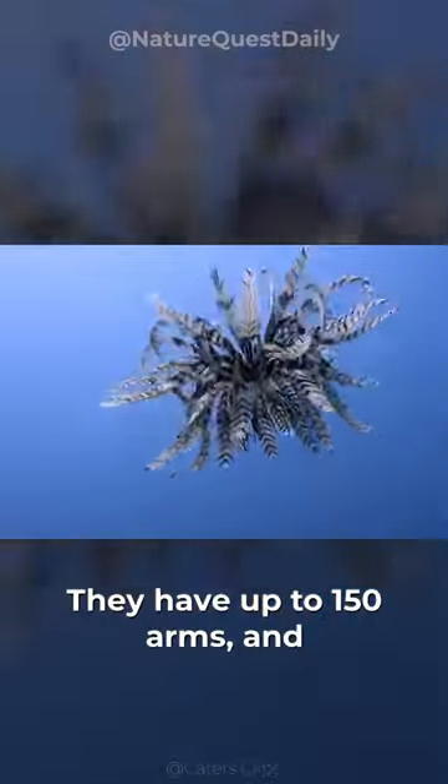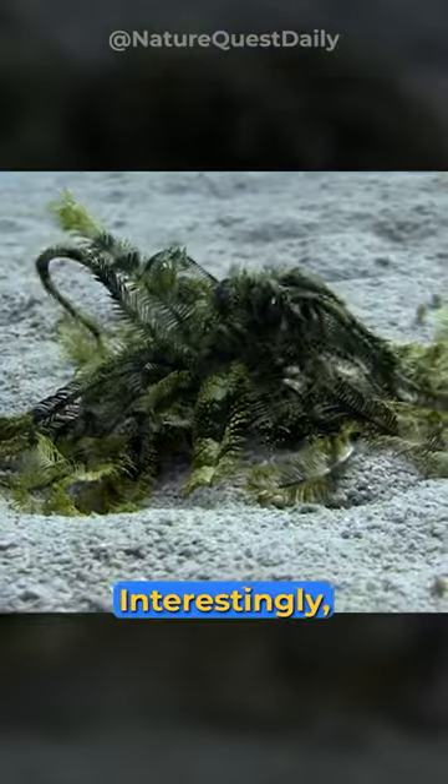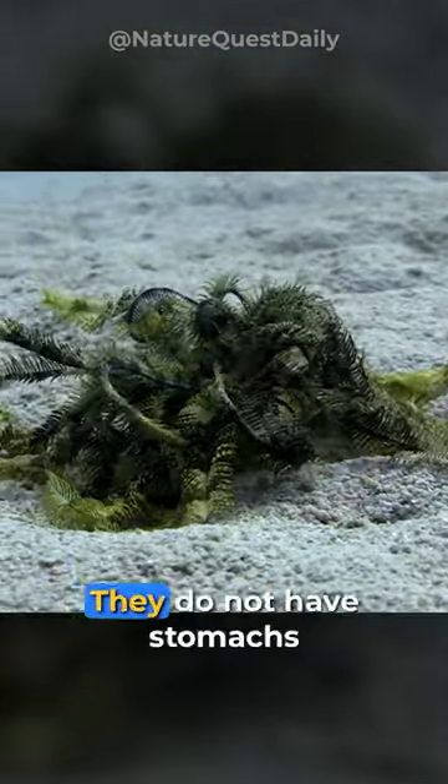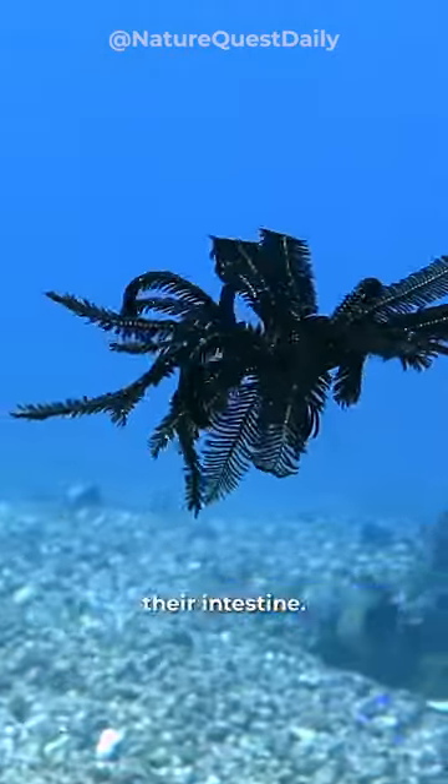They have up to 150 arms and can regrow them from one even if they lose the rest. Interestingly, they do not have eyes, heart, or even a brain. They do not have stomachs either. Instead, the food goes through the esophagus straight to their intestine.